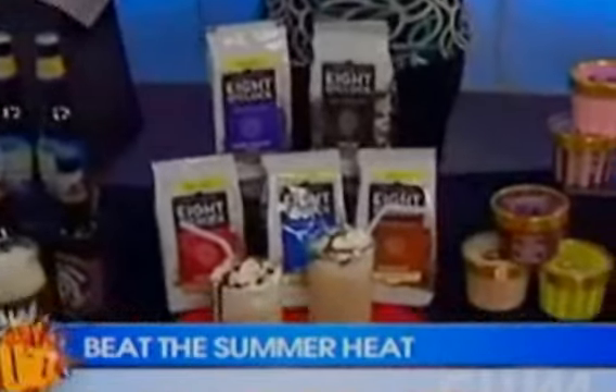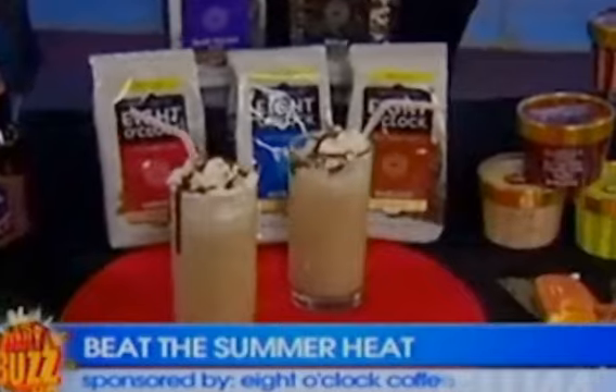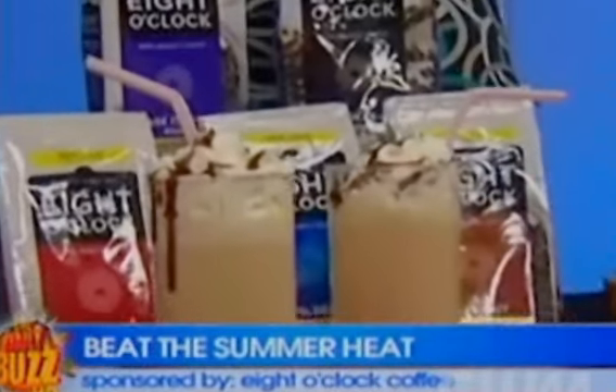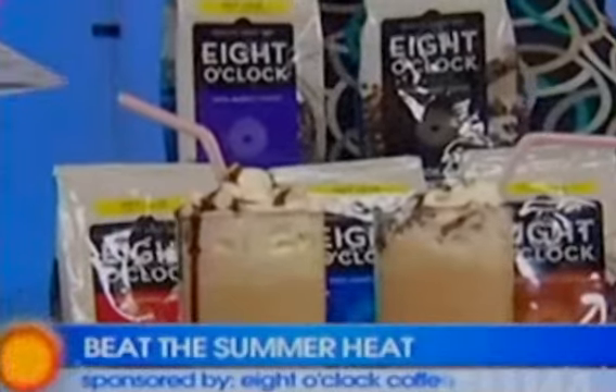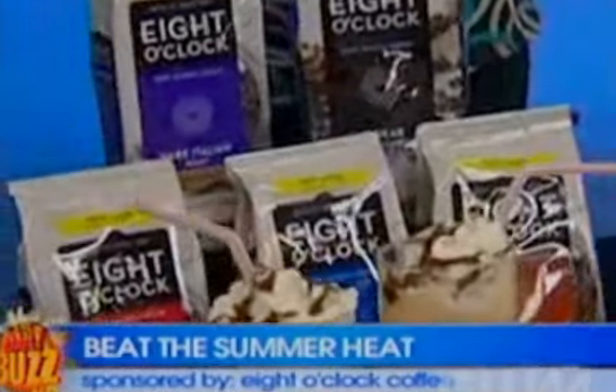If you prefer to cool off with an iced coffee, you can save a lot of time and money by making your own drinks at home with ingredients you already have in the kitchen — you don't have to spend three bucks at your favorite coffee shop. People have been drinking and enjoying Eight O'Clock Coffee for generations, and you can use their original variety.